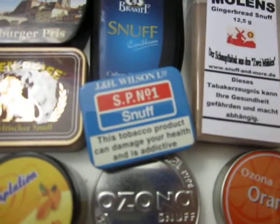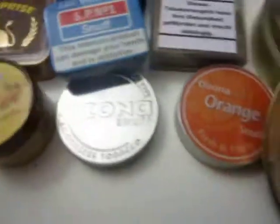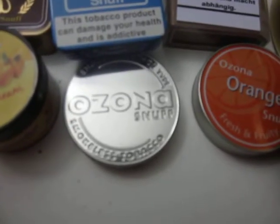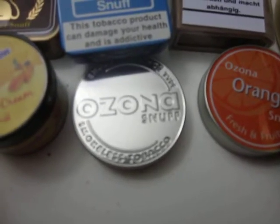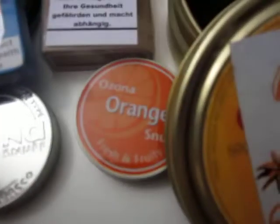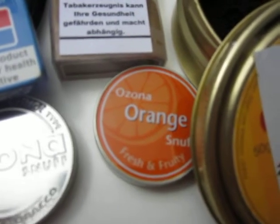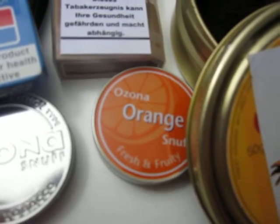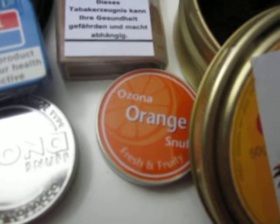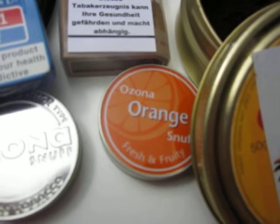We have J and H Wilson's SP Number One, and we have not Ozona President but the Ozona English Menthol — the original. And then we have Ozona Orange. I already reviewed the raspberry and the cherry — those are very very good. My raspberry I think got stale but it was over a year old, so I'm not too worried about it.